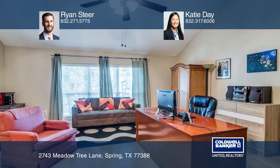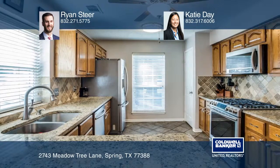The spacious kitchen is adorned with granite counters, a tile backsplash, and stainless steel appliances.